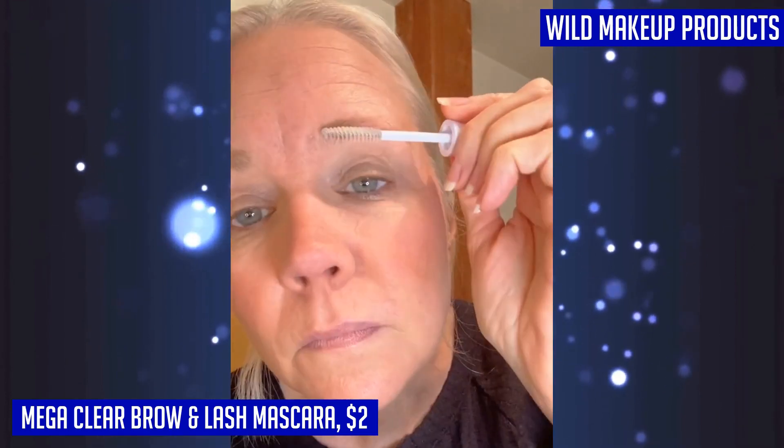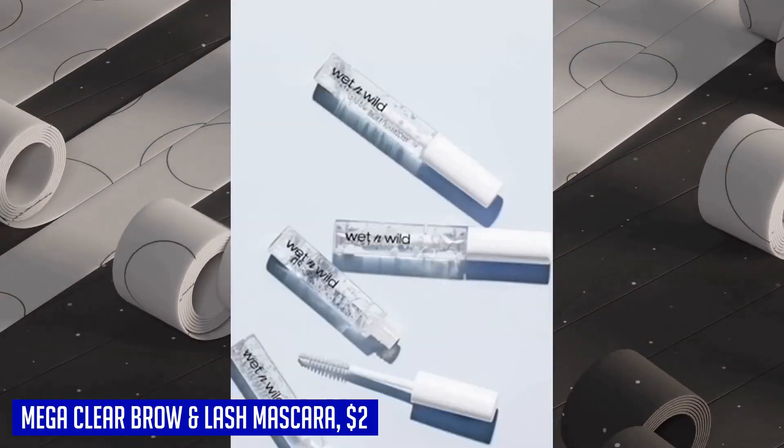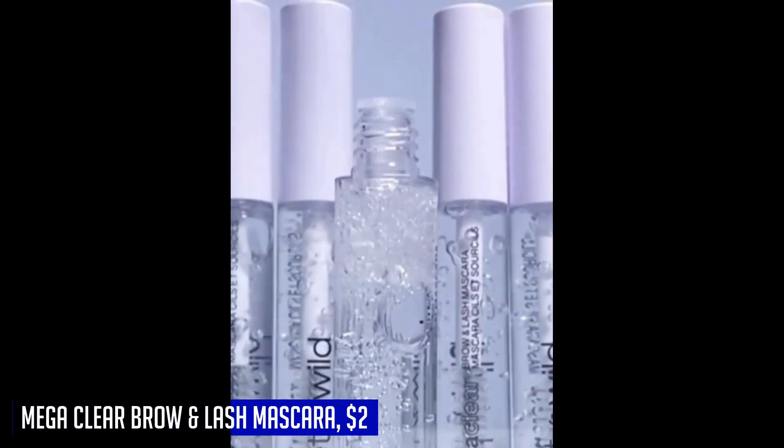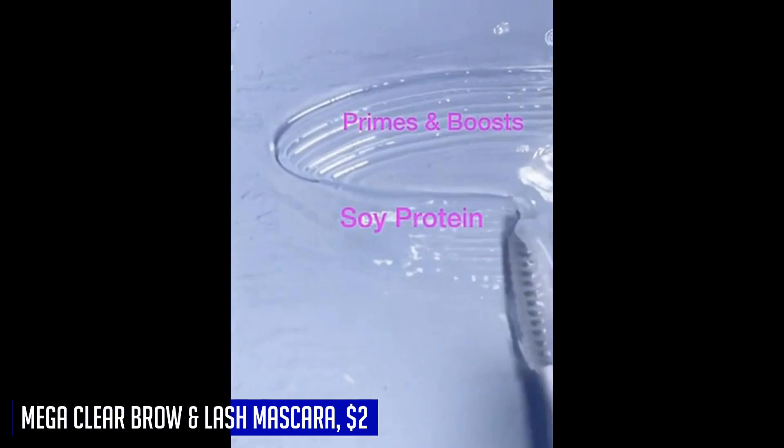As with all Wet n Wild products, the Mega Clear Brow Lash Mascara is cruelty-free and vegan, so you can feel good knowing it's never tested on animals. In conclusion, if you're looking for a multi-purpose brow and lash mascara that offers strong hold, conditioning benefits, and is cruelty-free, the Wet n Wild Mega Clear Brow Lash Mascara is the ultimate choice for you.